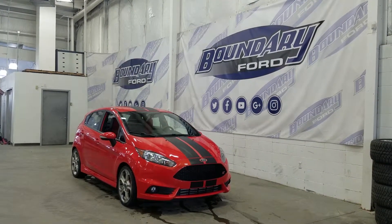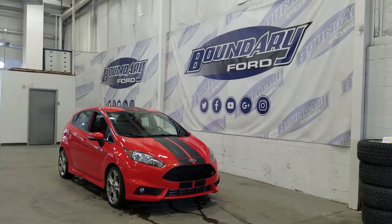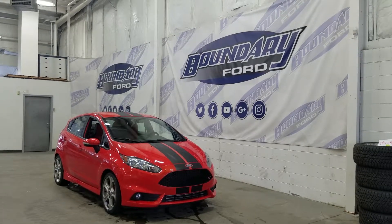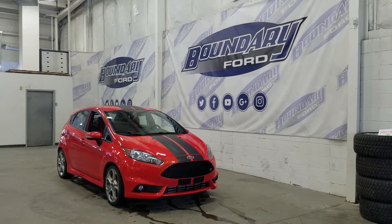If you have any more questions about this 2015 Fiesta ST, please do not hesitate to contact our professional and friendly sales staff. We look forward to seeing you in store and answering any questions that you may have. Thank you for shopping with us here at Boundary Ford.